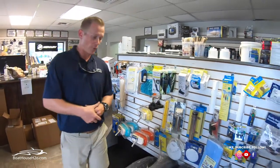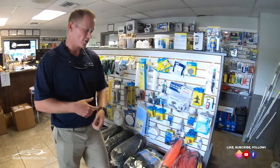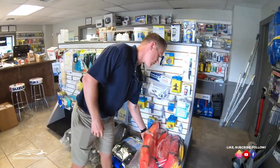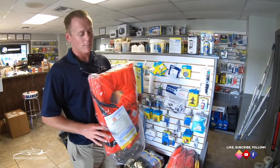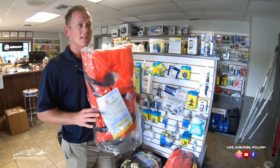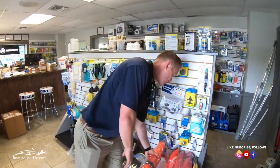Another thing you're going to get when you purchase a boat through us is four life vests on the boat. We also stock an abundance of additional life vests if you want extras, because you do need one life vest per person. We stock these at all of our Boathouse locations to make sure you've got everything you need.